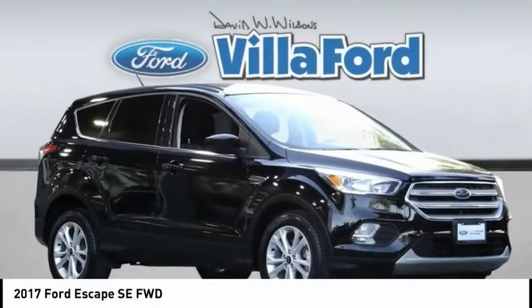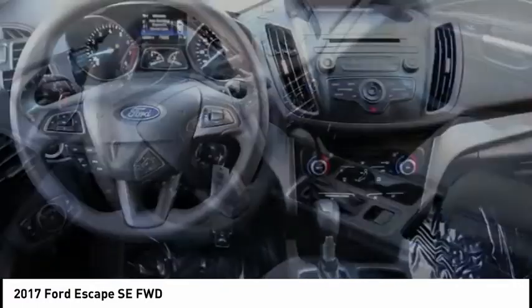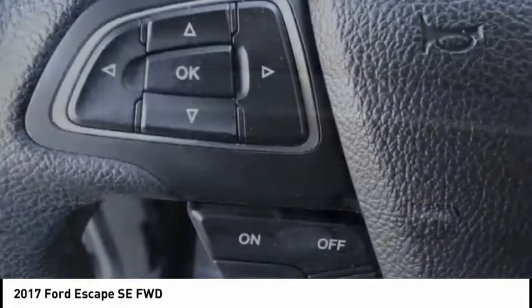Make a great choice today with the 2017 Escape. Gas engines flex, tow, sip, and go with Ford Escape, and it is priced below $20,000.